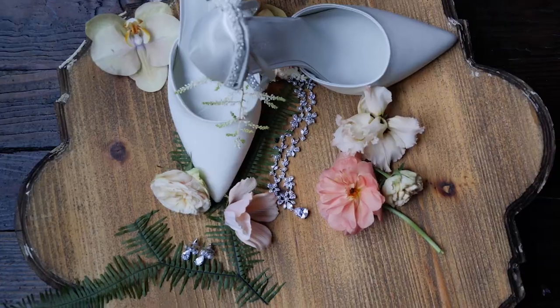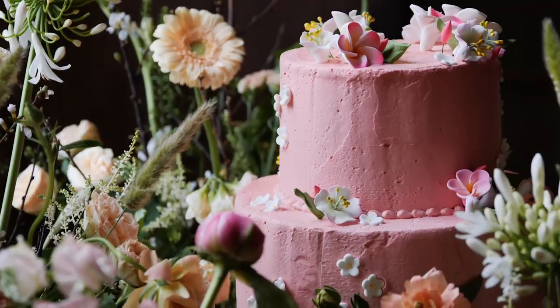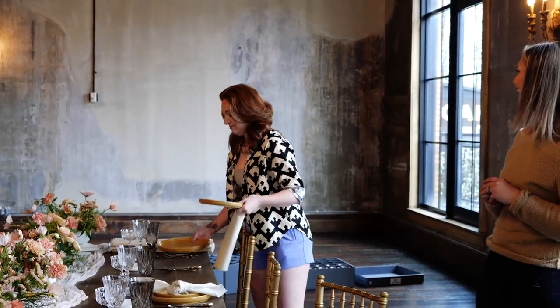For the color palette, I wanted to do bright spring colors, but on a more muted tone. That way it wasn't too in-your-face and definitely stuck with the 1800s vibe.